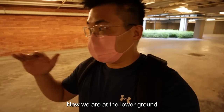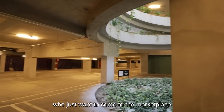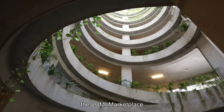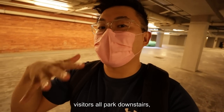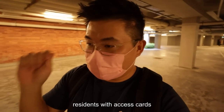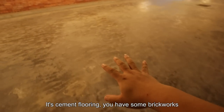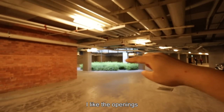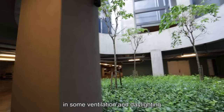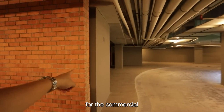Now we are at the lower ground. If you are a visitor who just wants to come to the Lumi marketplace, this is where you come in. They demarcate the parking clearly — visitors park downstairs, while residents with access cards park at the elevated car park above. It's cement flooring with some brickwork, and I like the openings that bring in ventilation and daylighting.